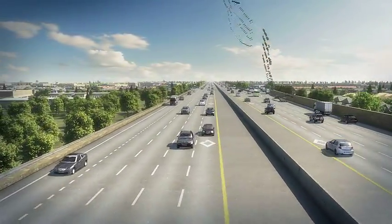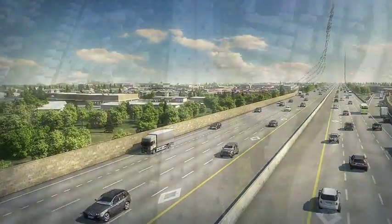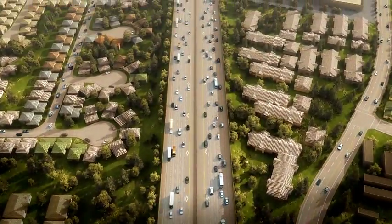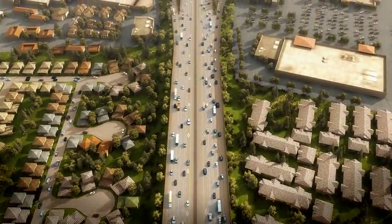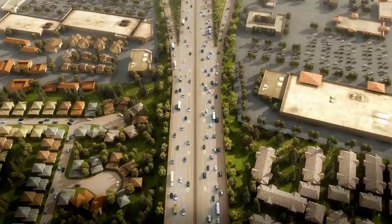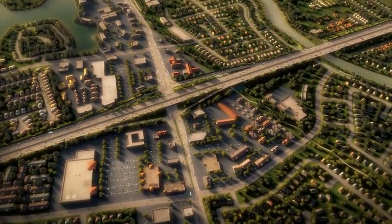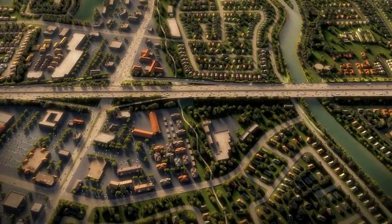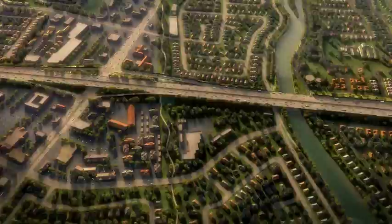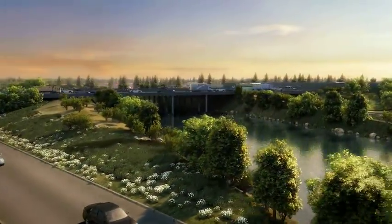Upon completion, the strategically placed sound walls will block noise for adjacent schools and communities. The widening of I-5 will improve regional connectivity and commute times by providing congestion relief, improved operations, condition, and maintenance of the facility. As this project progresses, Caltrans and the San Joaquin Council of Governments will provide up-to-date traffic information on our website and inform you of any construction impacts that could affect your daily commute.